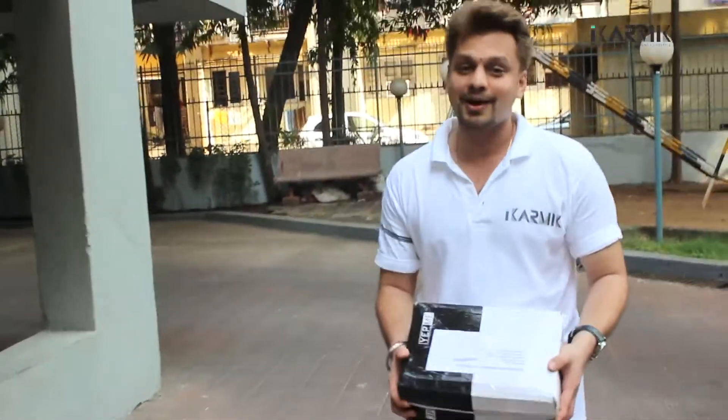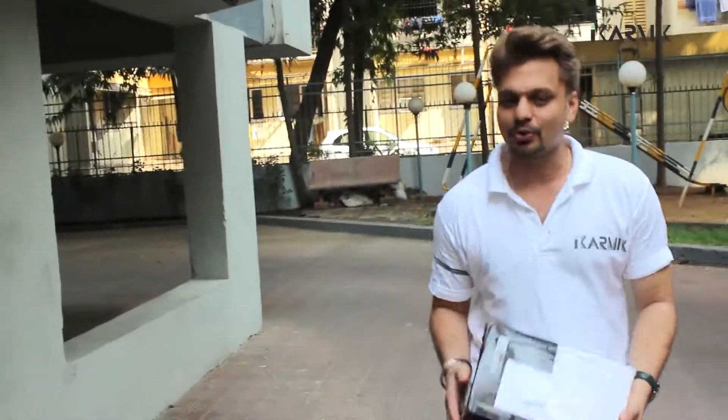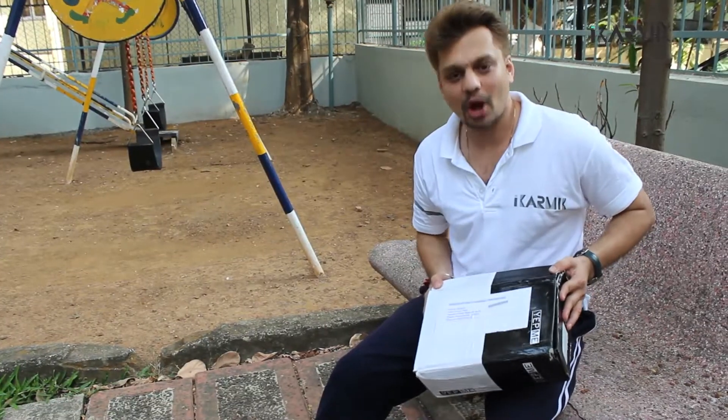Today is a very special day because this morning I'm going to be trying out my absolutely brand new Yepni.com shoes. Let's get these beauties out of the box.